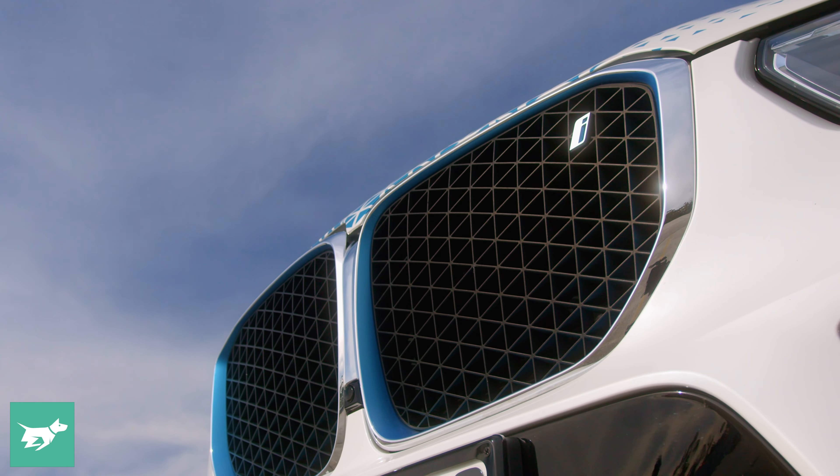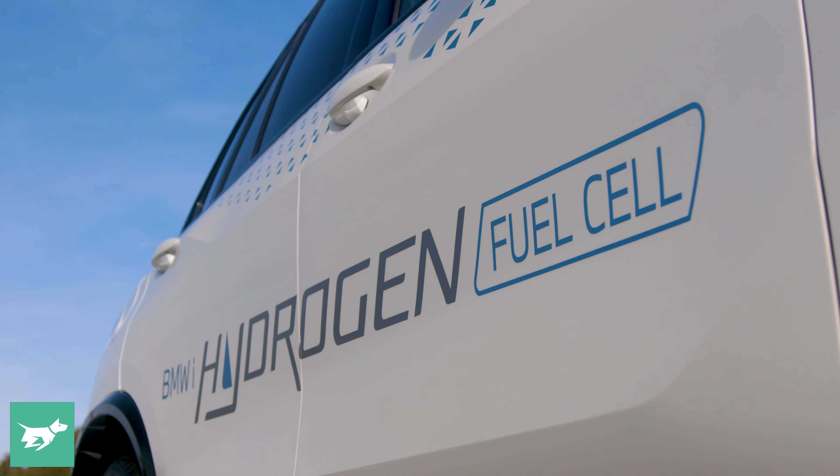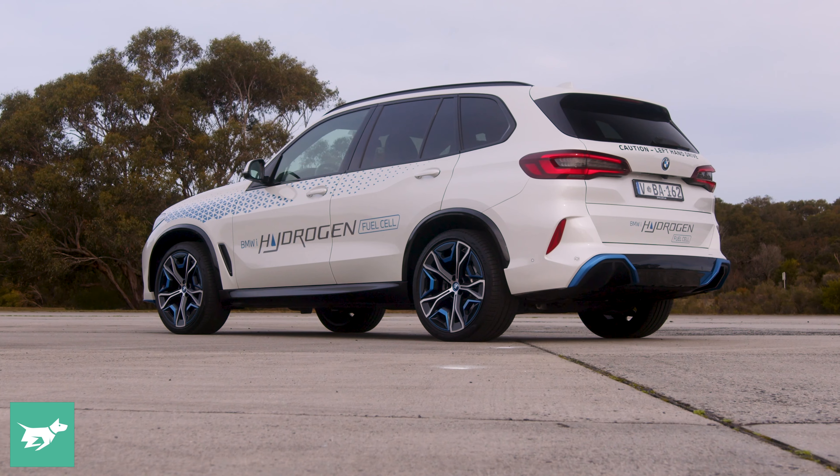It's still some time before we might see viable hydrogen fuel cell cars around the same price as a battery electric vehicle, but BMW reckons they can make it happen — not until well into the 2030s.